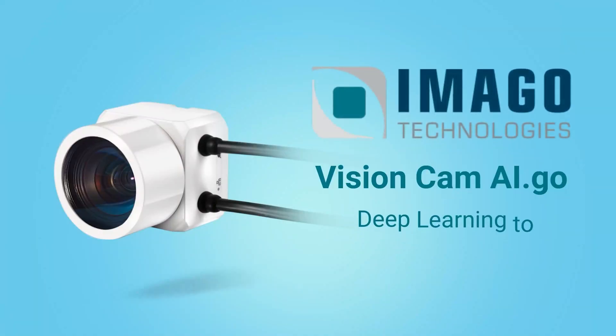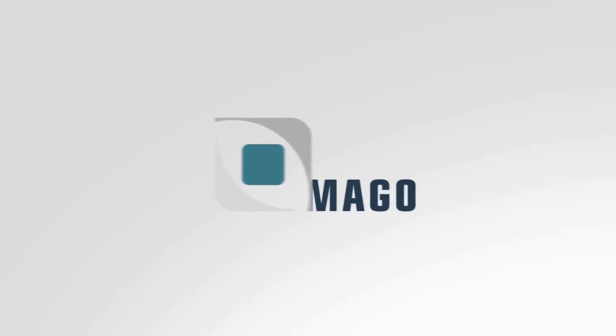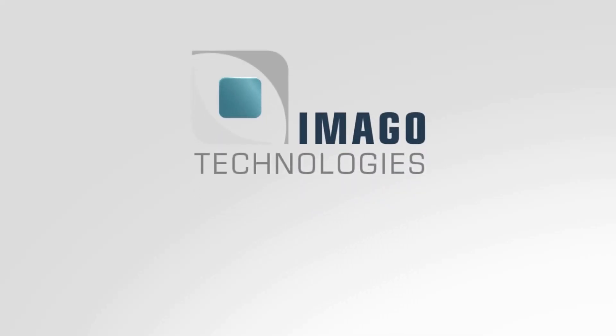I hope you have enjoyed this quick look at the deep learning camera. Don't hesitate to start your experience with the VisionCam AI Go today.